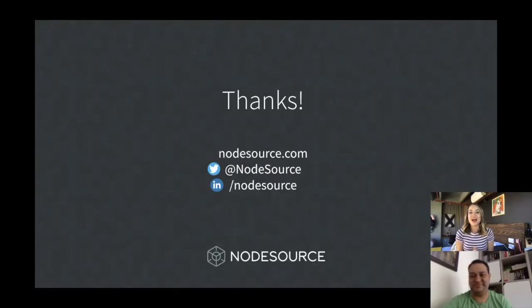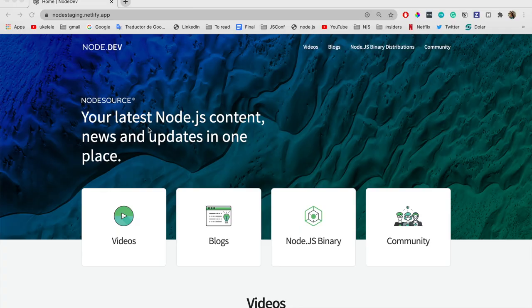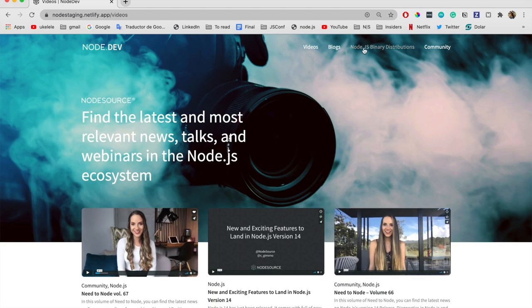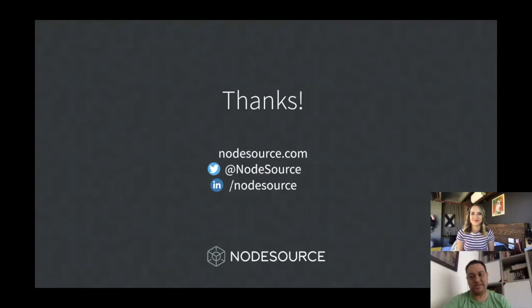Thanks for watching our talk. We hope you enjoyed it. With this talk we hope you can understand the magnitude of this project and are willing to collaborate. These are some of the Node.js channels you can follow. Thank you very much for attending. There is a big effort from NodeSource to bring Node.js into production on Linux distributions, so help us reach more people and support more use cases. We really care about the Node.js community and have created a new platform dedicated to Node.js content, news, and updates in one place. It's divided into four sections: Video, Blogs, Node.js Binary — which is the talk we just did — and Community, where we celebrate key people in the Node.js ecosystem. You are welcome to explore, read, and be part of this project. Thank you.